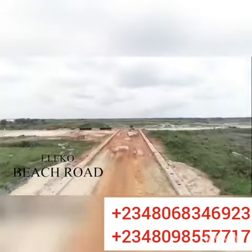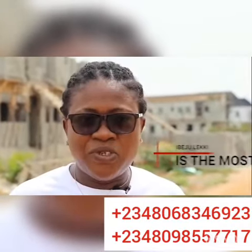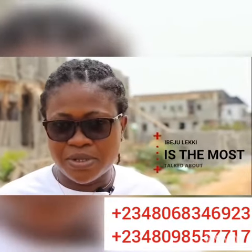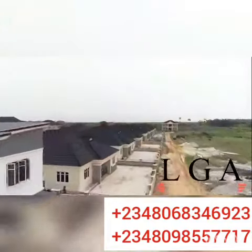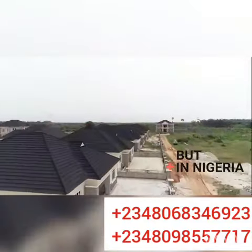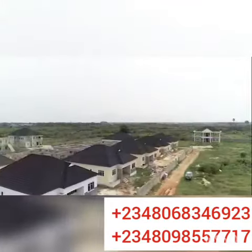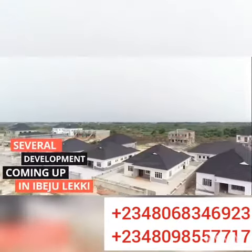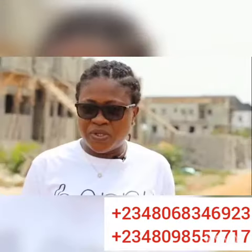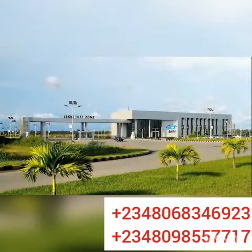Imenesit is located at Eleko Beach Road in the Ibeju Lekki area of Lagos State. And as you all know, Ibeju Lekki is the most talked-about local government, if not in Lagos today, in Nigeria. And why? Because of the convergence of several things coming up at Ibeju Lekki — we are talking about the Dangote Refinery, the Lekki Deep Seaport, and the Lekki Free Trade Zone.